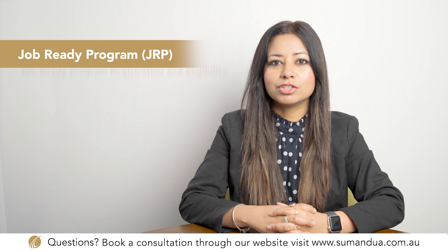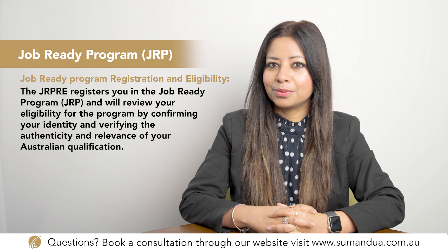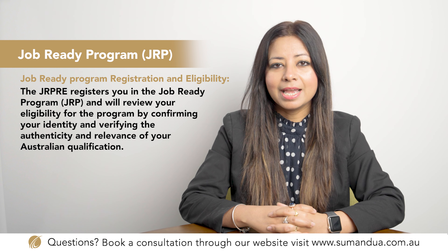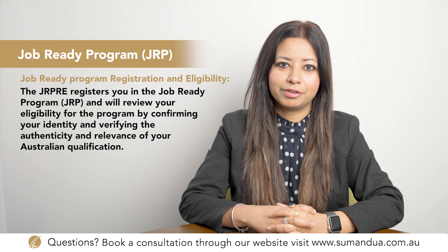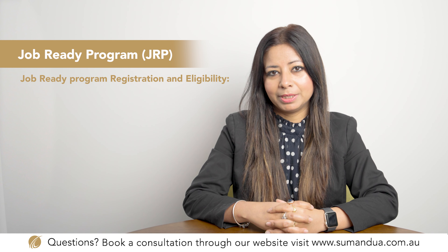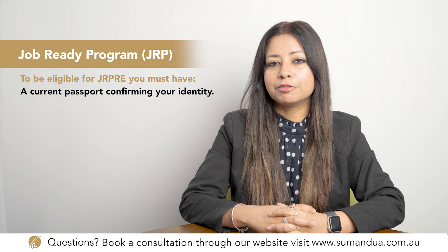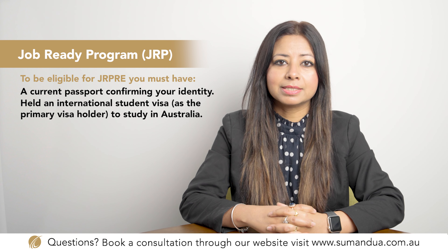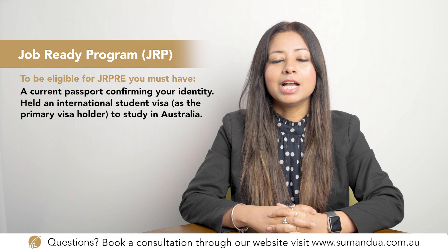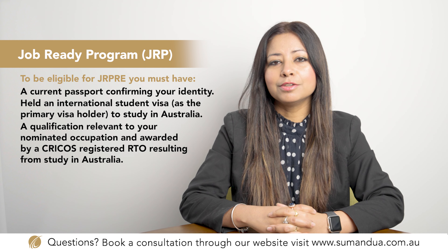Step 1 is the Job Ready Program Registration and Eligibility (JRPRE). It registers you in the JRP and reviews your eligibility by confirming your identity and verifying the authenticity and relevance of your Australian qualification. A successful JRPRE outcome is required before you can apply for Job Ready Employment. To be eligible, you must have a current passport, have held an international student visa as the primary visa holder, and have a qualification relevant to your nominated occupation awarded by a CRICOS-registered RTO resulting from study in Australia.